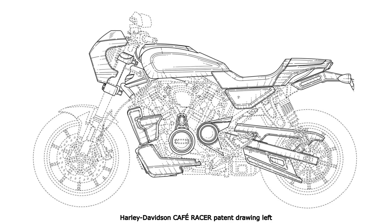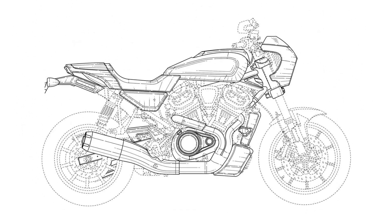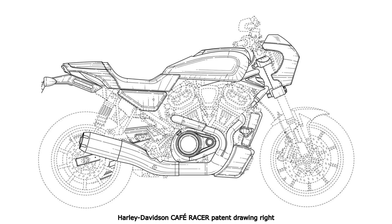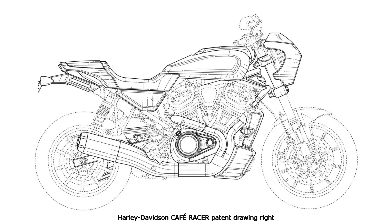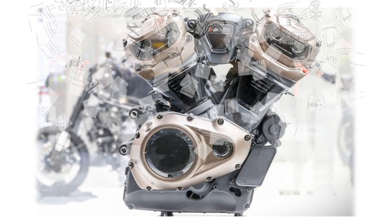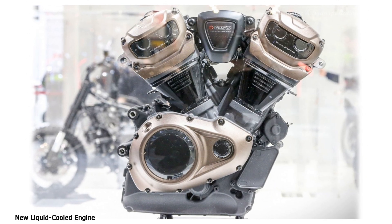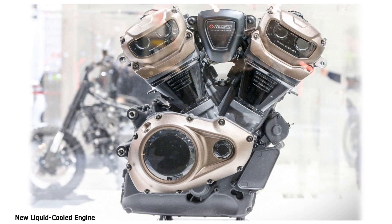Both bikes use the new engine, dubbed the Revolution. The motor is a 60-degree liquid-cooled V-Twin, which promises a huge step forward in performance for the American brand. Both the tracker and the cafe racer appear to be powered by the 1,250cc motor from the Pan America.